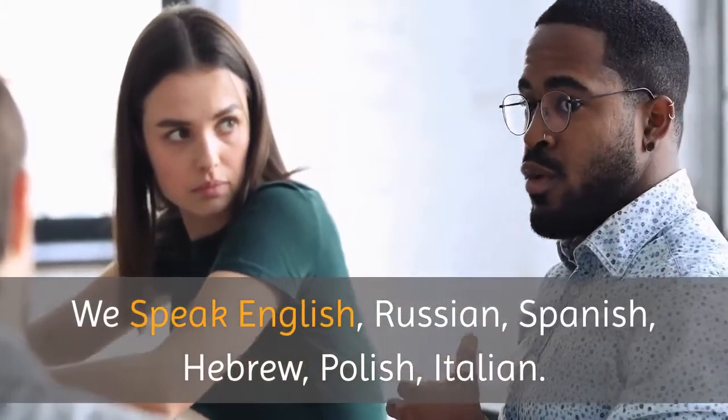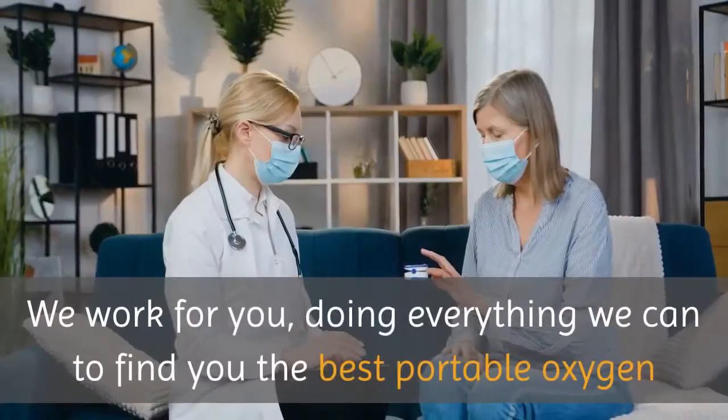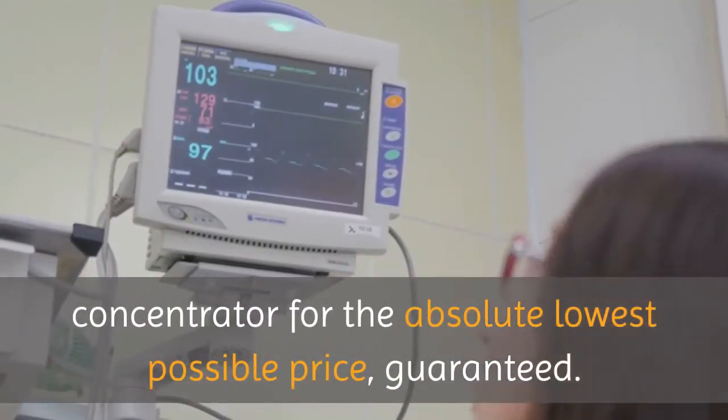We speak English, Russian, Spanish, Hebrew, Polish, and Italian. We work for you, doing everything we can to find you the best portable oxygen concentrator for the absolute lowest possible price, guaranteed.